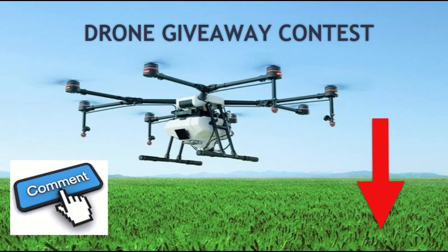FYI, we are currently running an exclusive drone giveaway contest. Each time you leave a relevant comment below one of our YouTube channel videos, you will be entered in our special drone giveaway raffle.